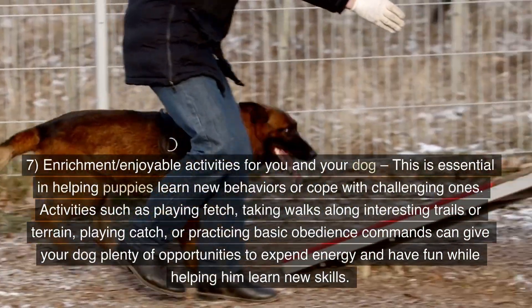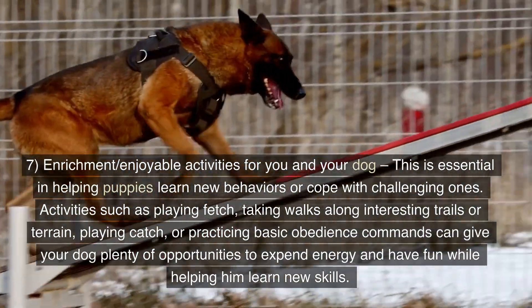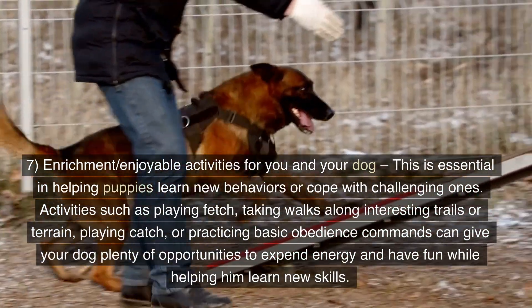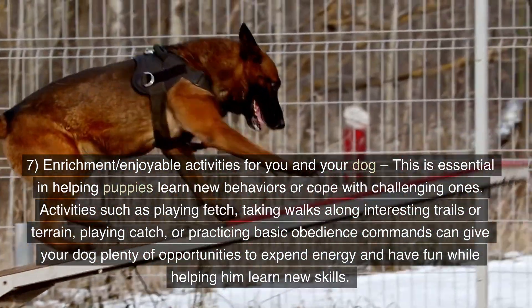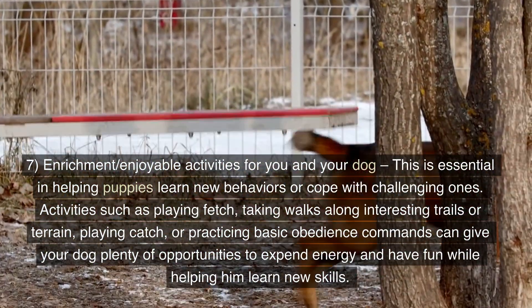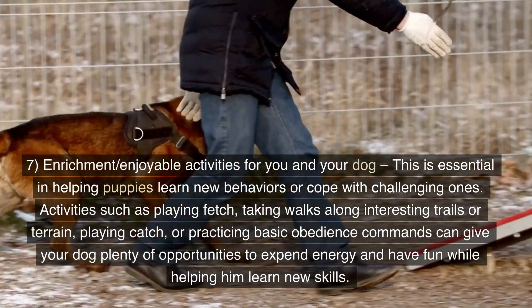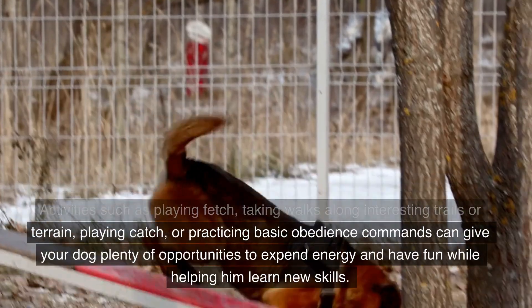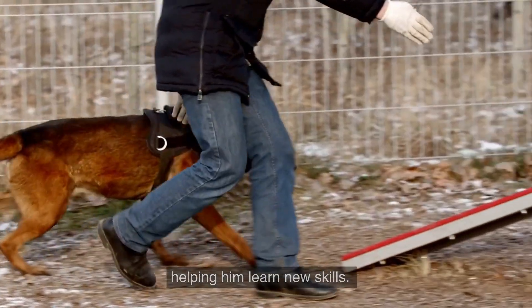7. Enrichment and enjoyable activities for you and your dog. This is essential in helping puppies learn new behaviors or cope with challenging ones. Activities such as playing fetch, taking walks along interesting trails or terrain, playing catch, or practicing basic obedience commands can give your dog plenty of opportunities to expend energy and have fun while helping him learn new skills.